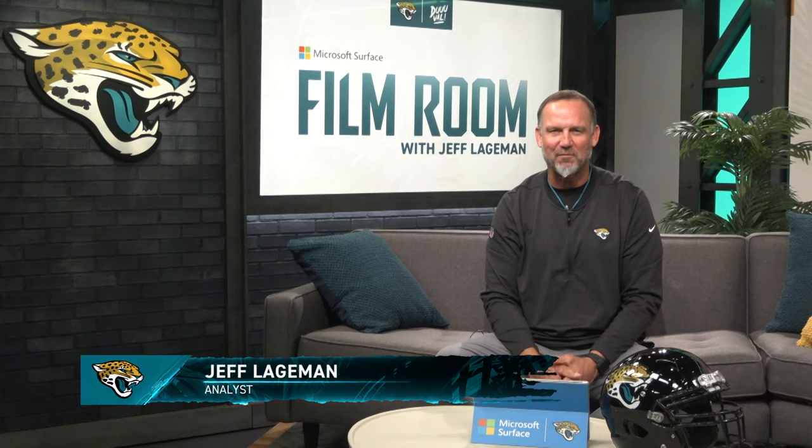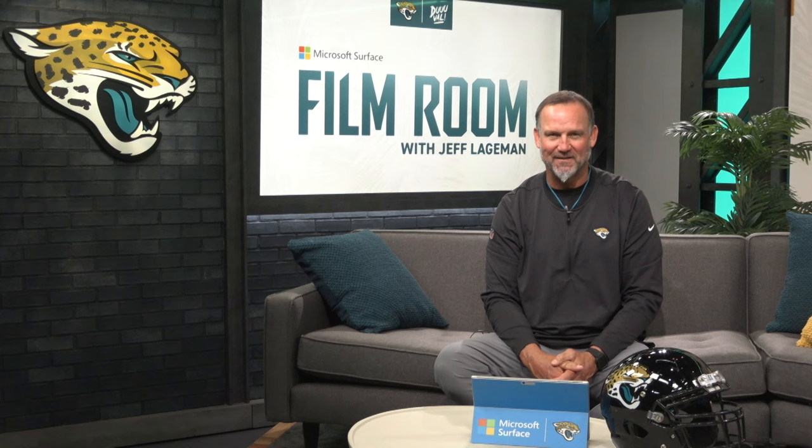Welcome to the Film Room presented by Microsoft Surface. The Jaguars defense has been opportunistic and two guys in the middle have been outstanding: Devin Lloyd and Foye Oluokun. It's hard to imagine that Devin Lloyd just two weeks ago had thumb surgery and played in this game against the Colts. The level of play was high.